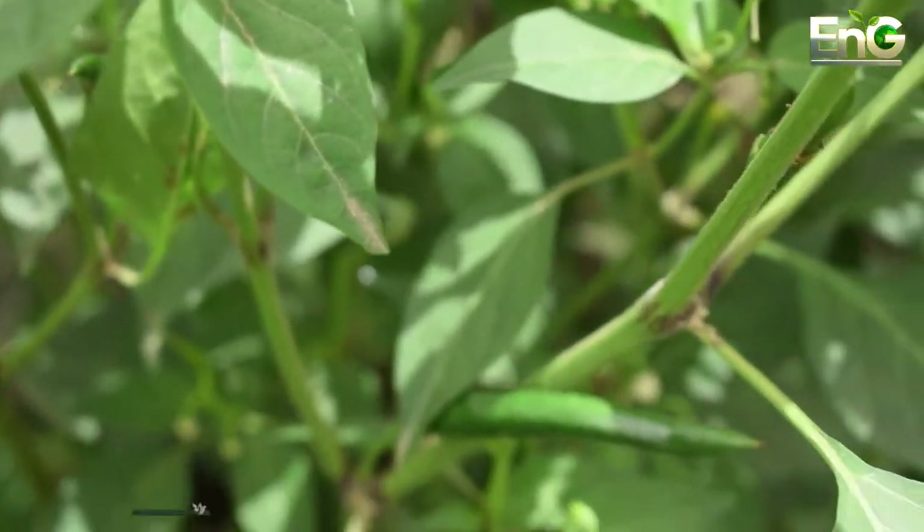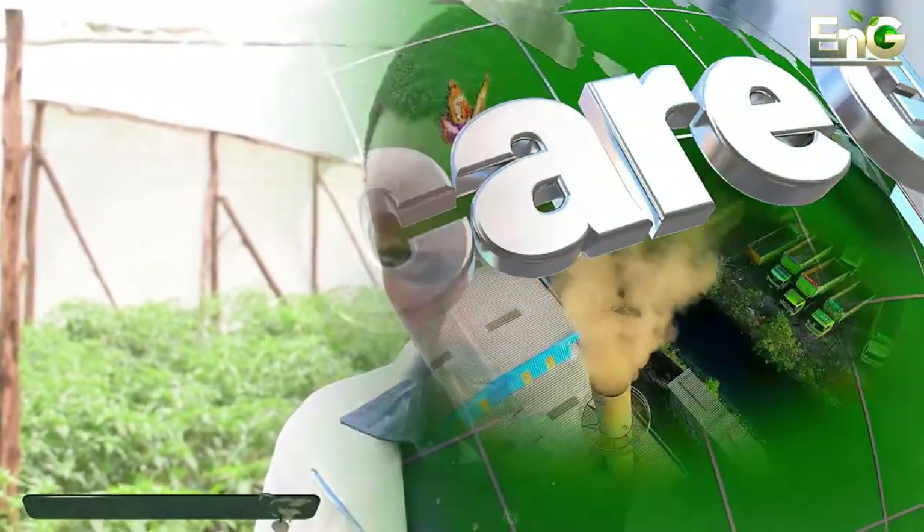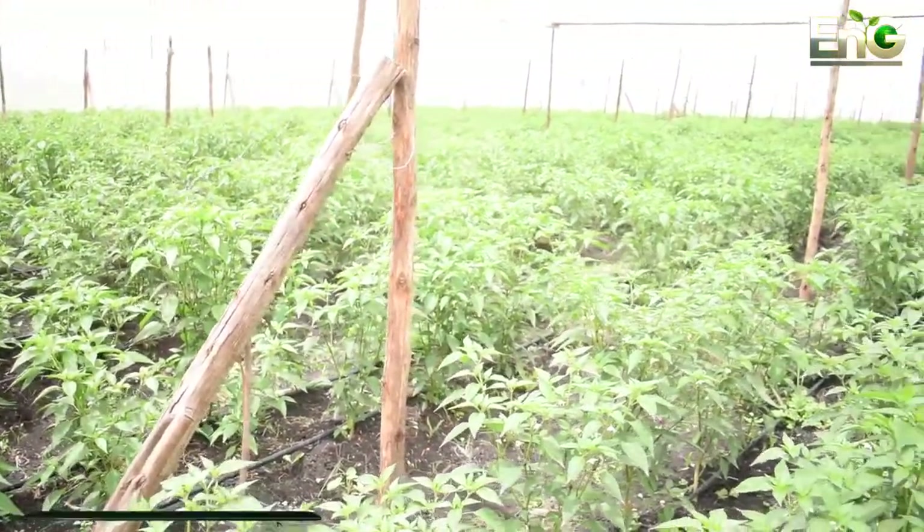Whether you harvest green or red depends on the customer or the market you have. If you want to harvest green, you harvest them green. If you want them red, you leave them to turn red. This farmer is producing for the export market, so we deal in both green and red. There is no issue with exporting chilies as red or as green — both are acceptable for export.